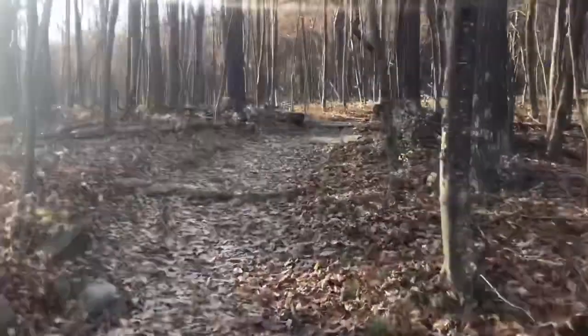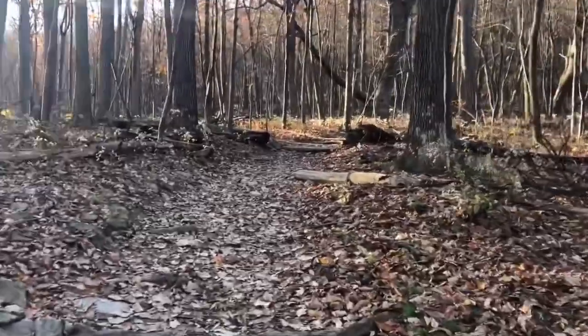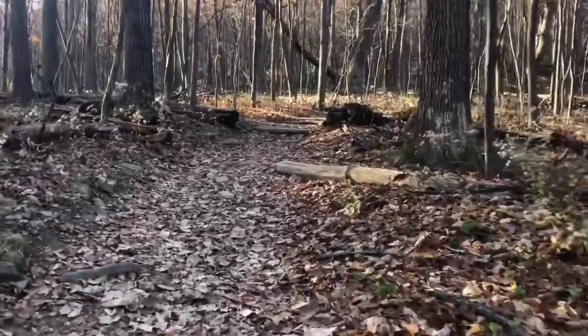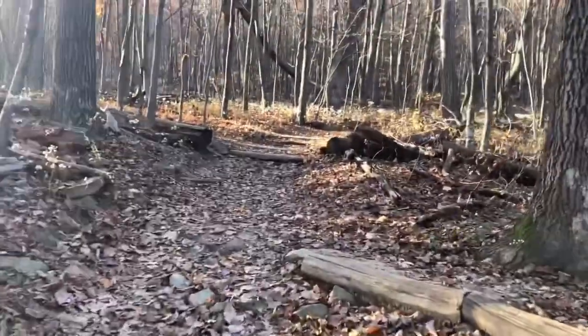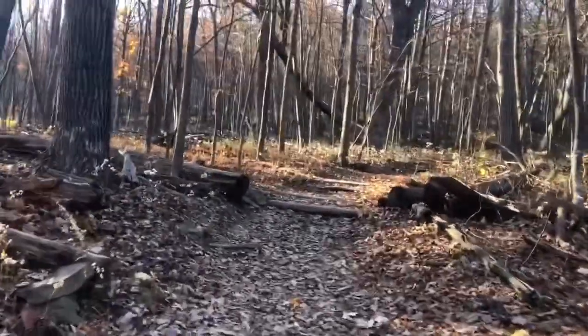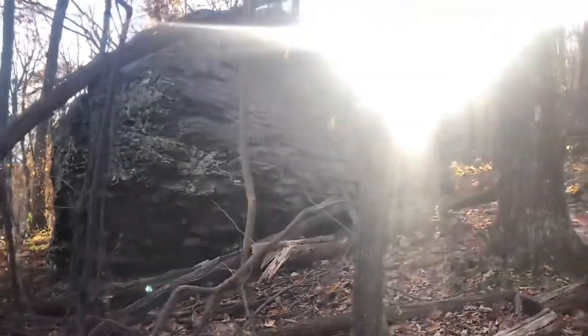From the parking lot you cross the street over to the trailhead and you start going uphill right from the start. There's a huge boulder right next to the trail.